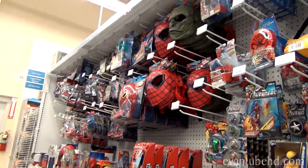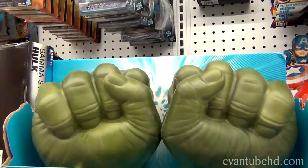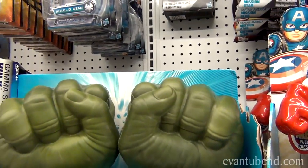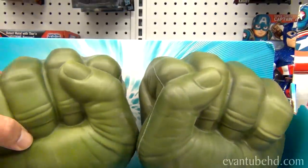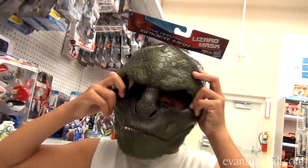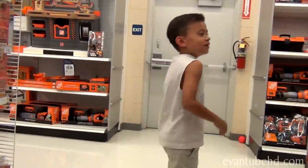Over here we have Marvel stuff. Here's some Hulk hands. We have Tree Rex hands — we still haven't made a video about it, but we have some Tree Rex hands that are just like this except it's Tree Rex. Moving on, moving on.